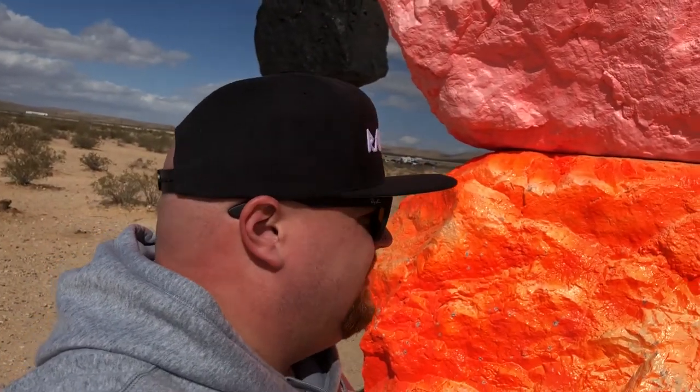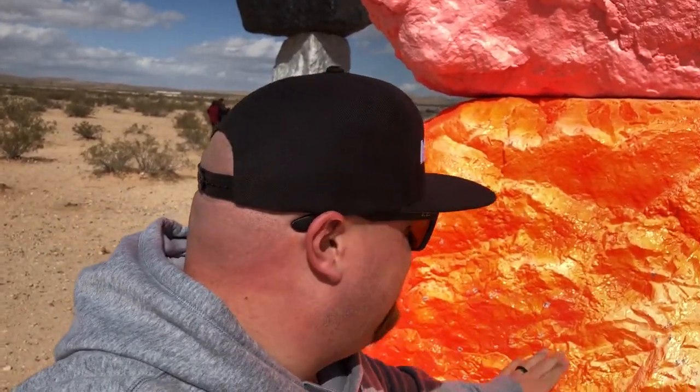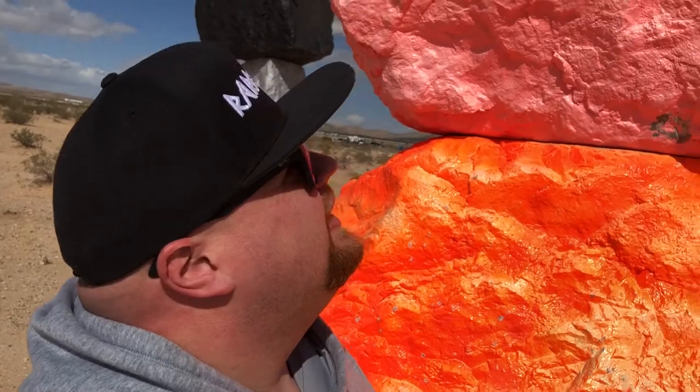It really shines in the sun — the sun hits this and it's just bright, I don't know how to explain it, but you can see it. I'm not sure what kind of paint that is, but it's pretty smooth and nice.